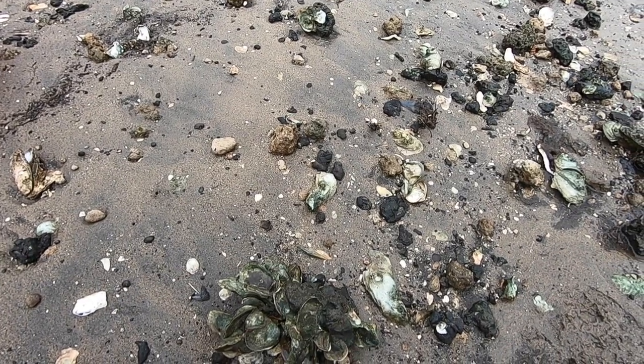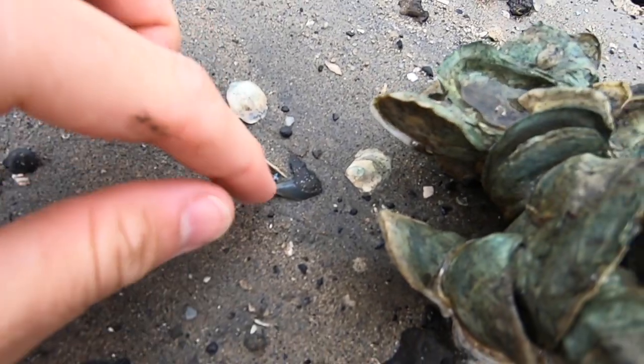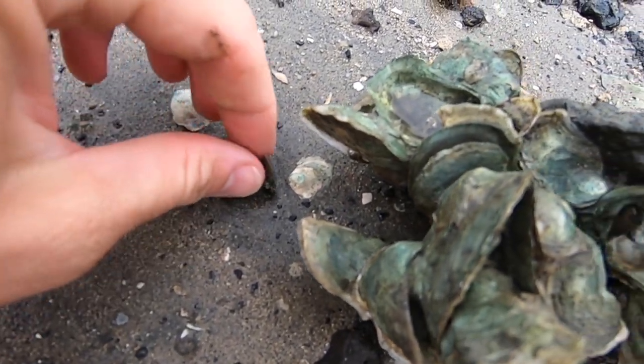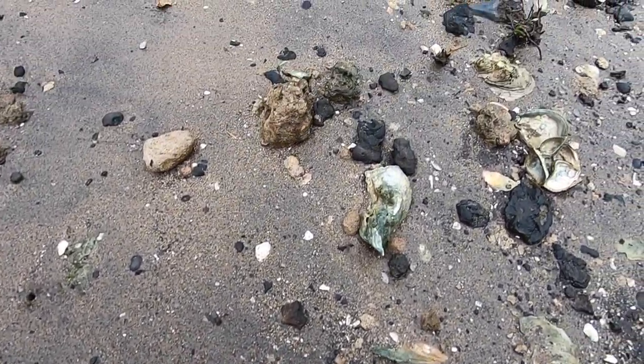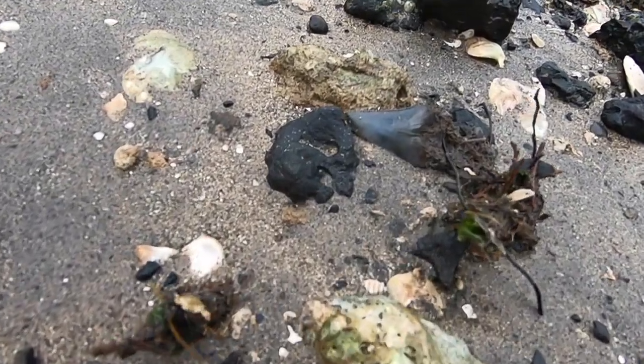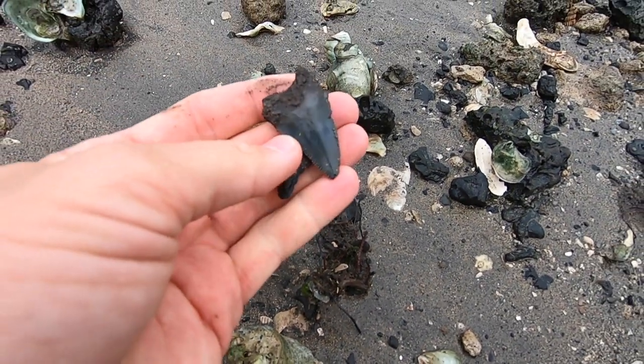30 minutes out from low tide. Look what we've got uncovered — a tiger shark tooth from the modern species of tiger. And not too far away, big old angustidans.